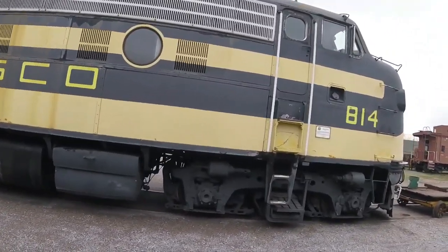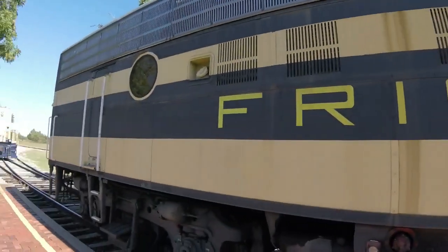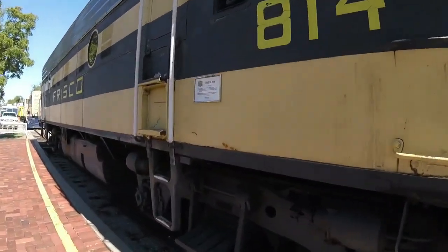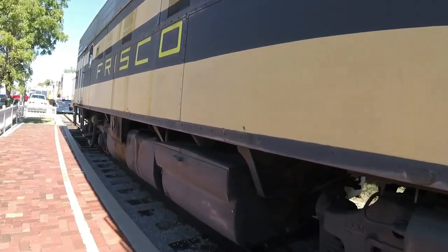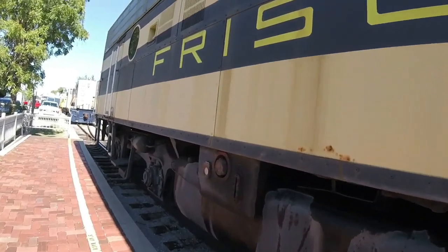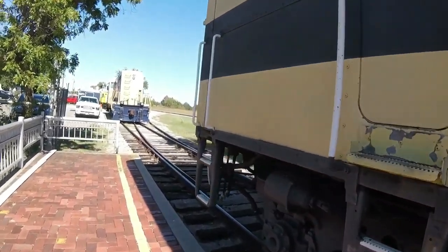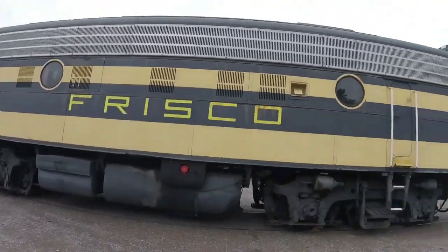Then later on it was retired, and in 1982 it was donated to the Oklahoma Railway Museum in Oklahoma City, Oklahoma and was painted in the scheme of the Central Oklahoma Railroad, still retaining the number. Then about 2006 or 2007, it was repainted as a St. Louis San Francisco diesel, Frisco for short, as a tribute to that railroad, and still retained the number as well.